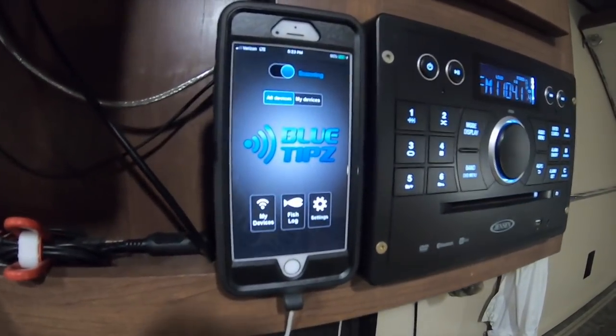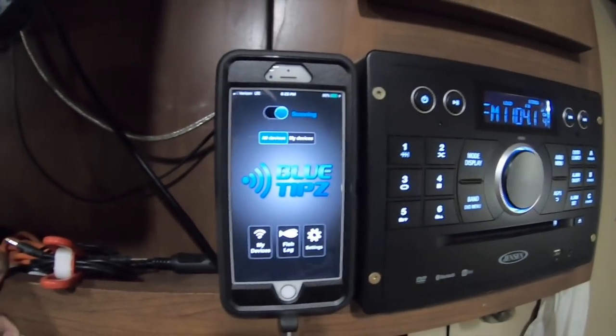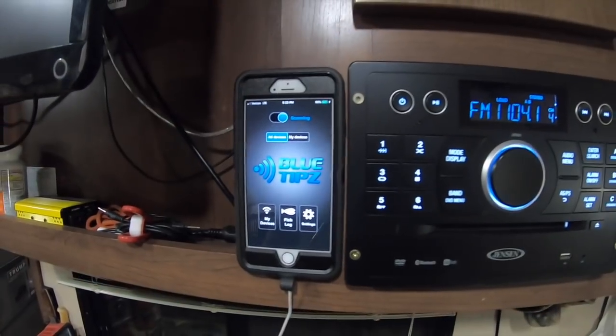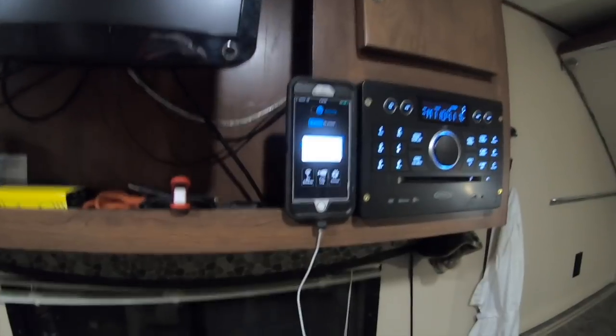So we've got the Blue Tips app tuned in to our stuff here. Looks like we just got one on number four — let's go check it out.